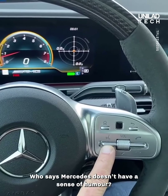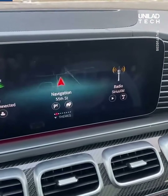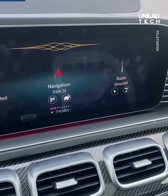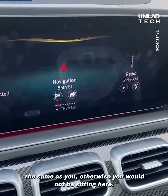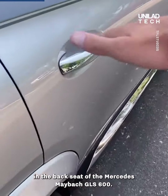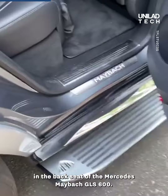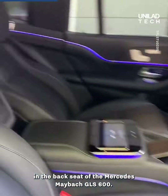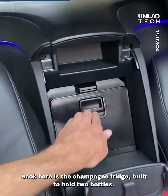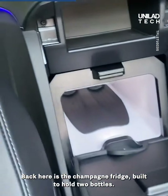Who says Mercedes doesn't have a sense of humor? 'What do you think of BMW?' 'The same as you, otherwise you would not be sitting here.' Here are the insane features in the back seat of the Mercedes-Maybach GLS 600. Here is the champagne fridge, built to hold two bottles.